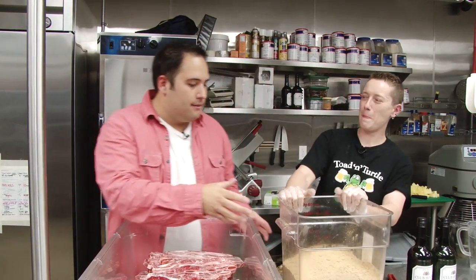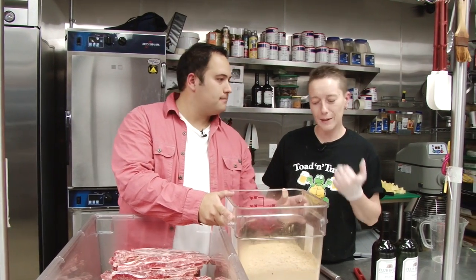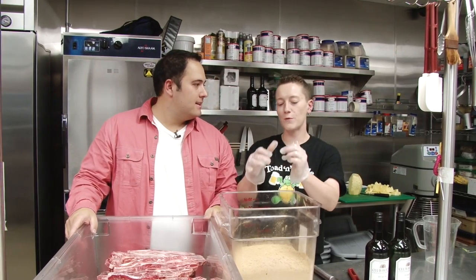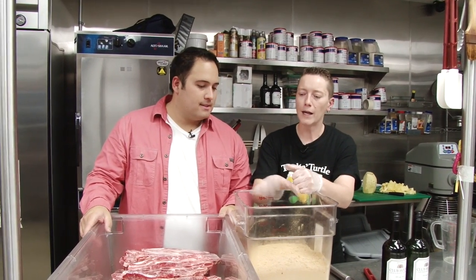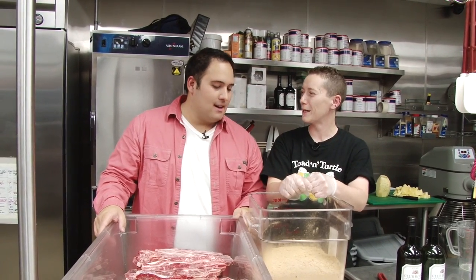There's this mountain of deliciousness right here. We call it our aziki rub. It's specially formulated for us — our owner Paul Thomason worked on this for many years. He had something similar to this in Hawaii, way back in the day.